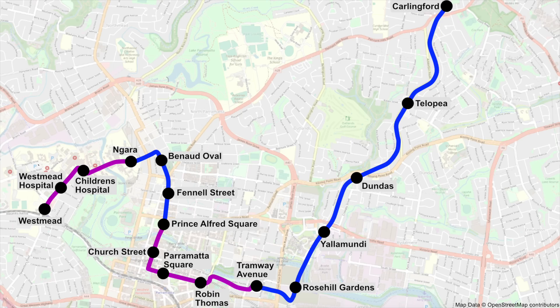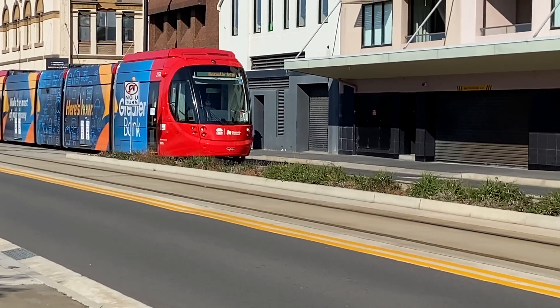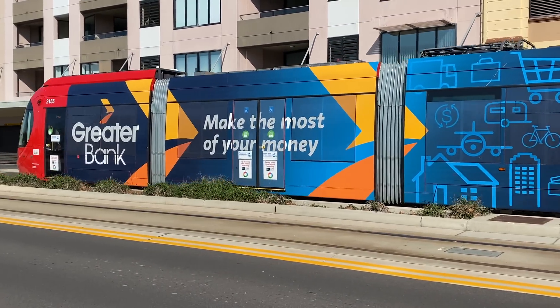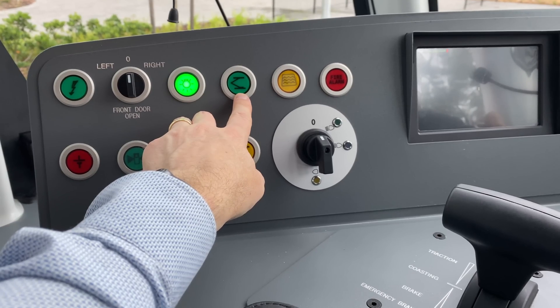Parramatta Light Rail will have two wire-free sections, shown in purple on this map. For this to work, each tram will be equipped with the Greentech onboard energy storage system — the OESS — with lithium batteries installed on top of the trams. These batteries haven't been installed yet, but they will be placed within the raised areas on the roof. On the Newcastle Light Rail vehicle, you can see these batteries on the roof above the cab modules at both ends. When the pantograph is raised for the wired sections, the OESS batteries will be recharged at the same time.